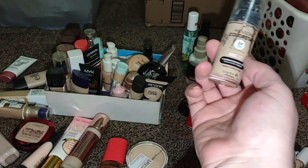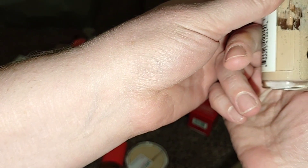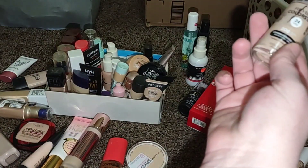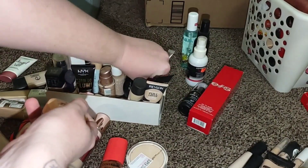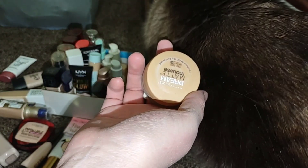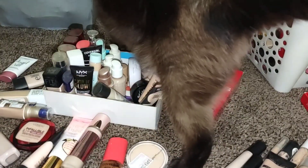I'm gonna get rid of the Revlon 24 Hour. I don't even see an expiration, but you can see I did use quite a bit of it. It's a good one, but I don't need to keep it. I'm gonna get rid of the Dream Matte Mousse — I did like this, but the shade's off, and I don't need to buy any more foundation, so I'm gonna go ahead and pass that on.